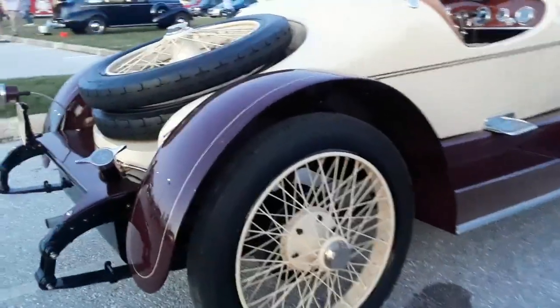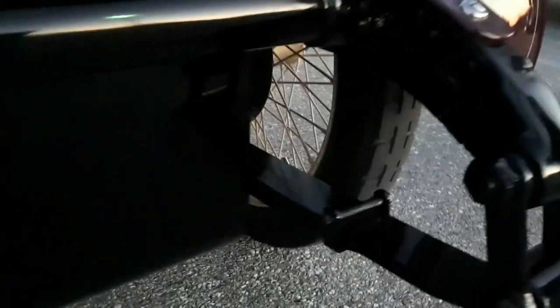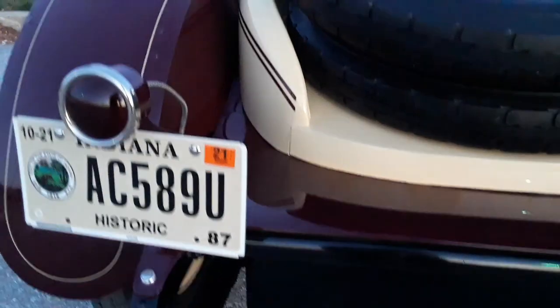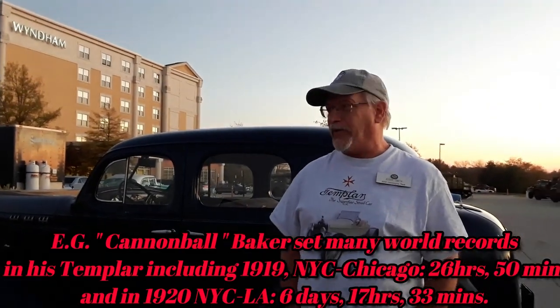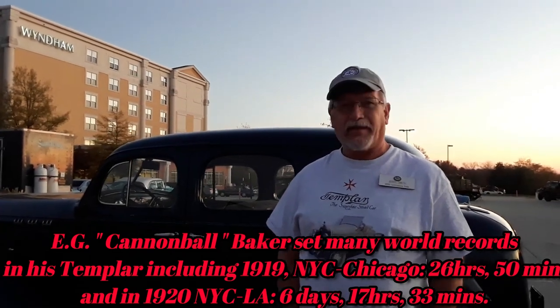These springs were originally nickel plated. The car was in fabulous shape underneath. The other car we have was the Cannonball car — Cannonball Baker drove across country and set the records in it. It was a little rougher but it was apart when we got it. What year is that Templar? It's a 1920.